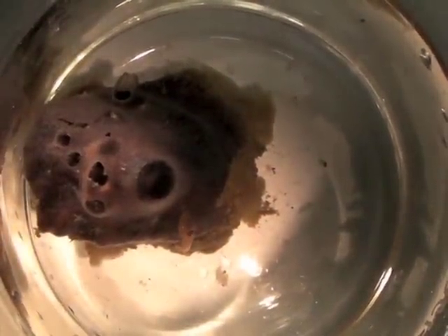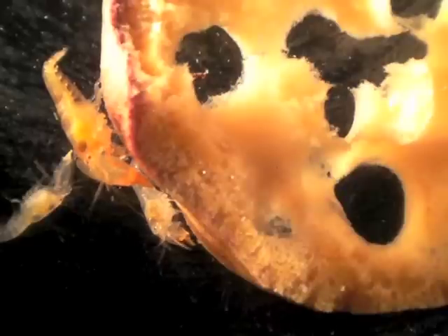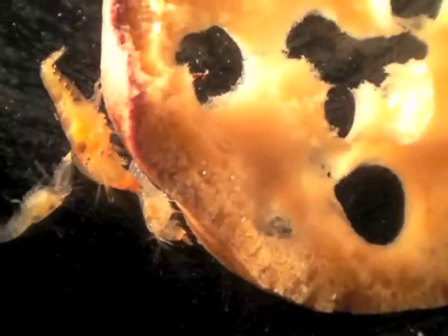They live inside of sponges, like the sponges you can see in this video. Different species of shrimp often overlap in host sponges, and yet they also often occupy different sponges. The shrimp have adapted to a lifestyle inside of the sponge.